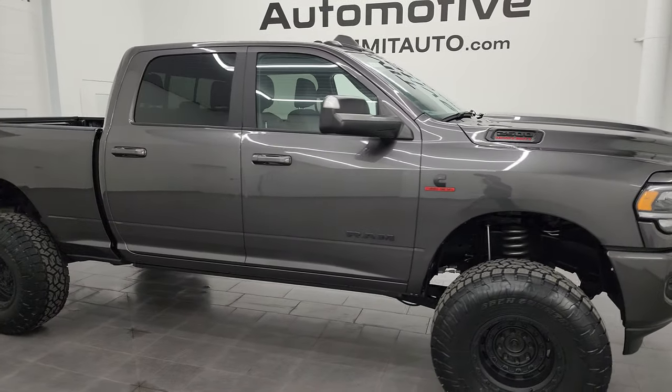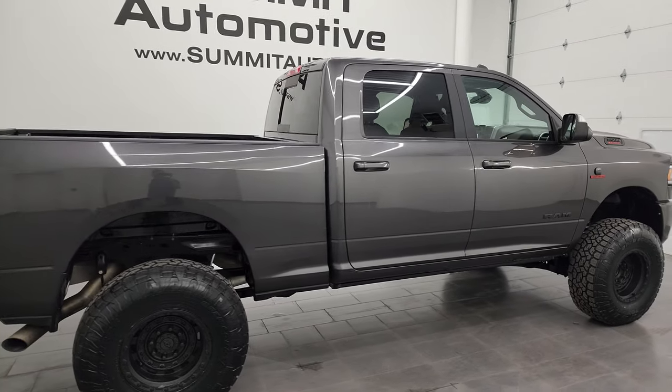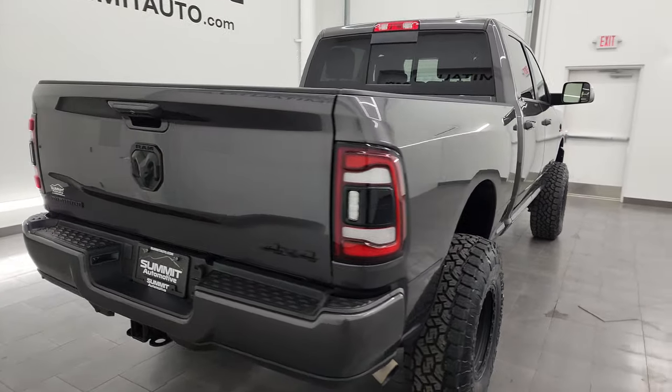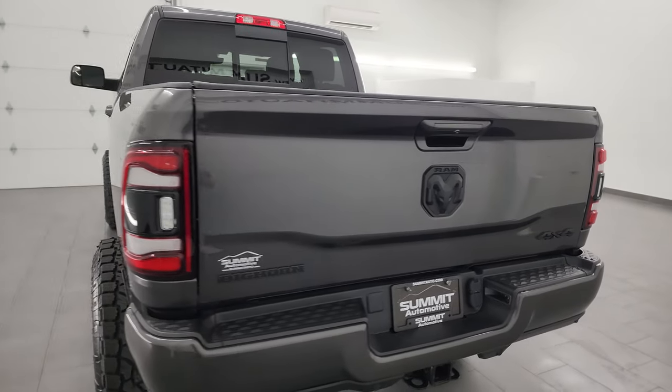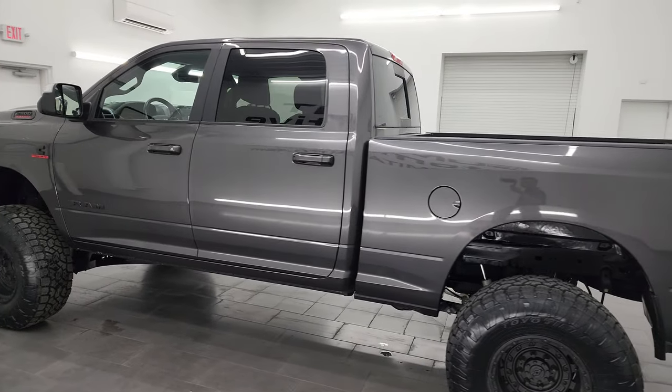Hey, this is Brett and this 2022 Ram 2500 Crew Cab Short Box Bighorn Level 2 Night Edition is stock number 14435Z. I am here at Summit Automotive in Fond du Lac, Wisconsin, your new and used heavy-duty truck and Ram headquarters.